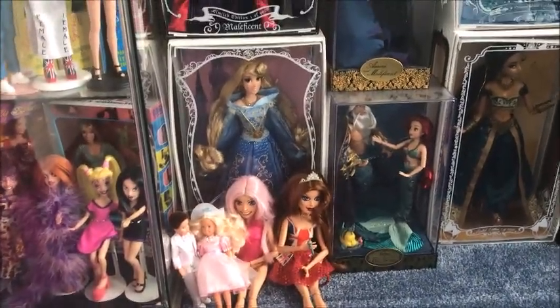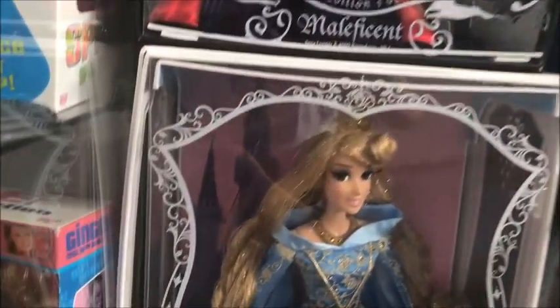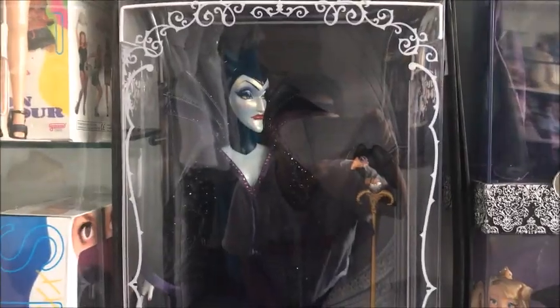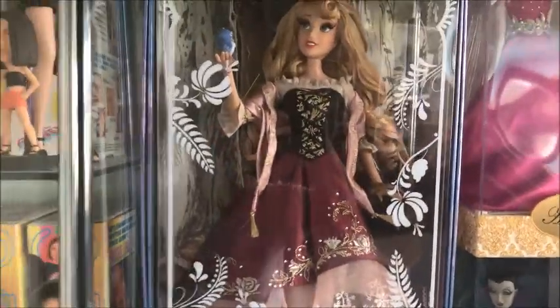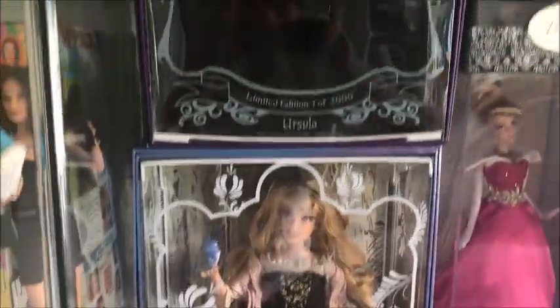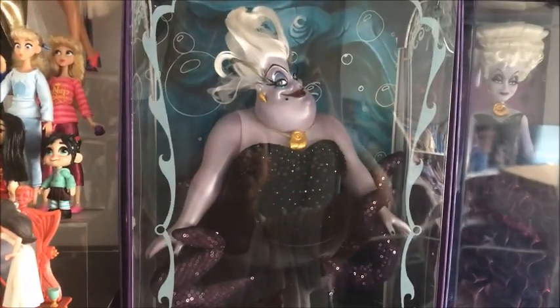We have Aurora in her blue outfit. Move up one and we have Maleficent. Move up another and we have Aurora slash Briar Rose — one of my favorites, I absolutely love this girl. And then above there we have an Ursula.